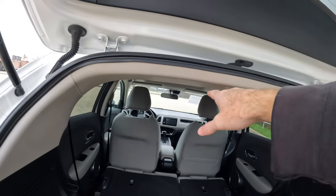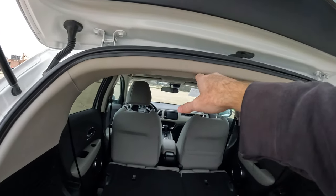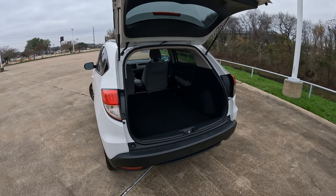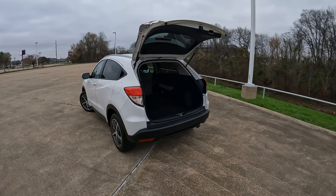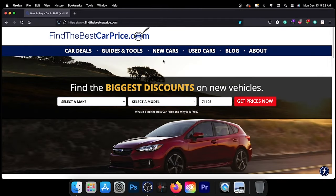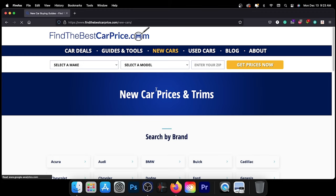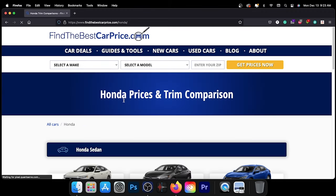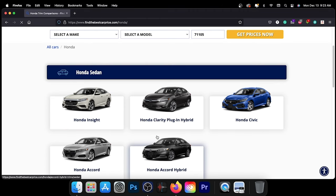It'd be about 36 inches going from the top to the floor right here. And there you have it — the cargo capacity in inches on the first generation Honda HR-V. To learn more about the model in today's video, visit the link in the description for a detailed comparison between trims and pricing for the vehicle we featured or any vehicle you may be interested in.